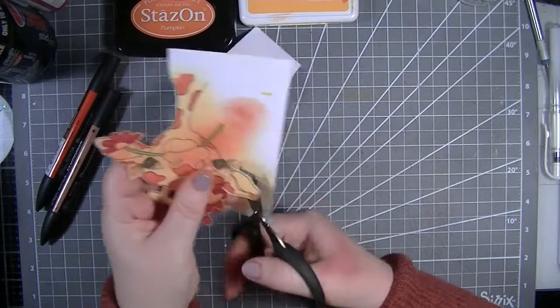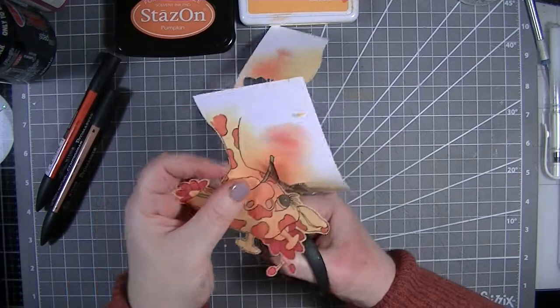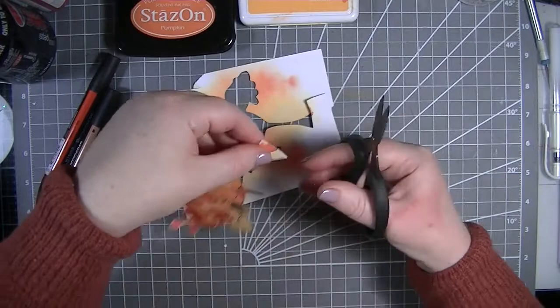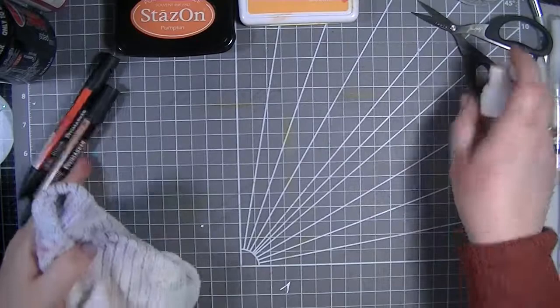When I've been editing and watching the videos with this gray background it looks so much better than it did with the black one. With the black mat you could see my lights, and I tried so many different things to sort out my lighting - and I literally just needed to get a different mat, which is mad!